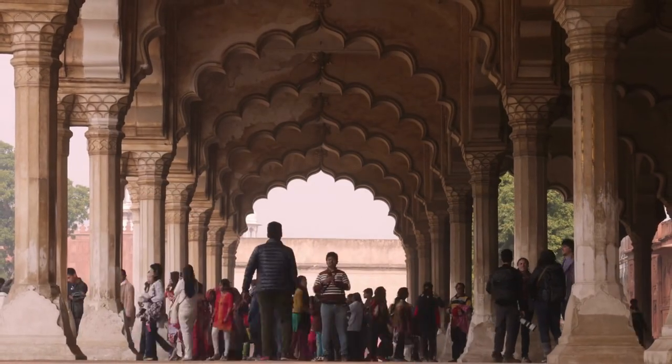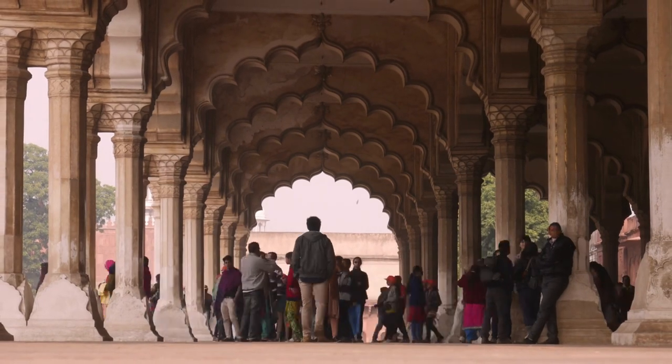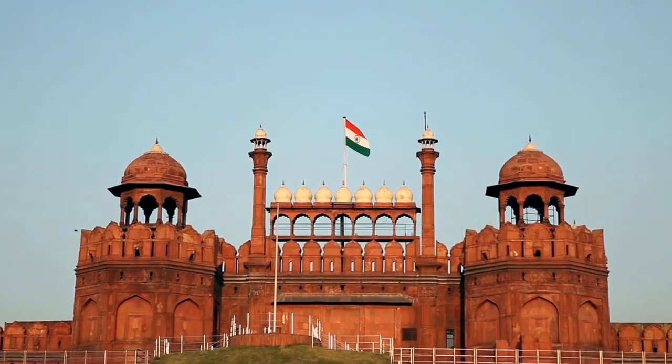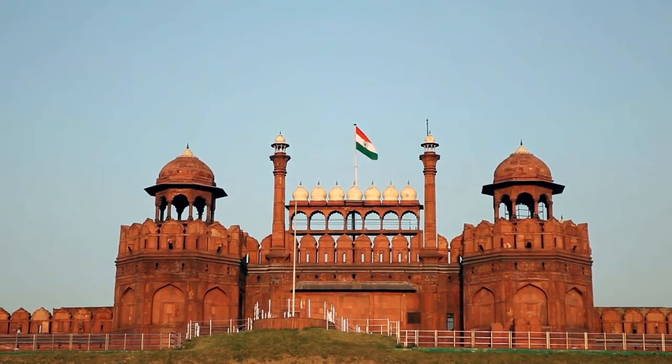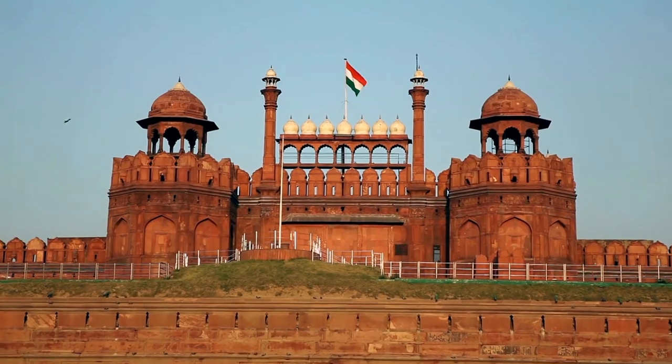It is an architectural masterpiece that blends Persian, Islamic, and Indian architectural styles. The fort is made of red sandstone and covers an area of 254 acres. It is surrounded by a moat on one side and a wall on the other three sides.